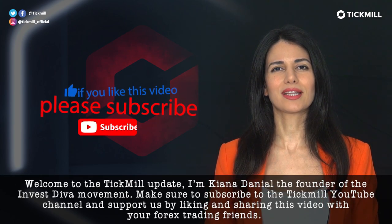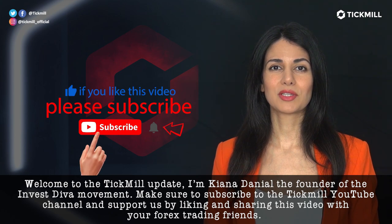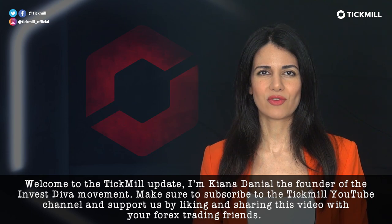Welcome to the Tick Mill Update. I'm Kena Daniel, the founder of the Investiva movement. Make sure to subscribe to the Tick Mill YouTube channel and support us by liking and sharing this video with your Forex trading friends.